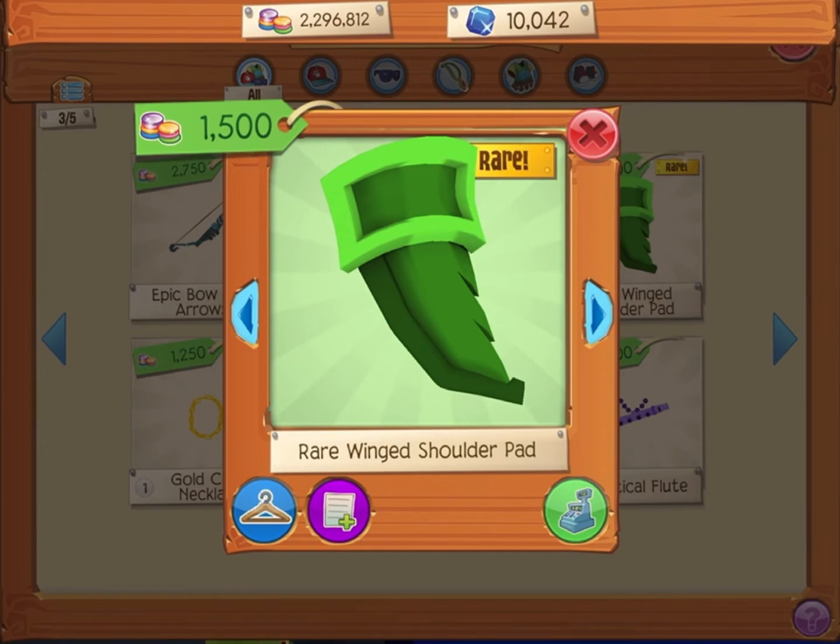Can you tell me why it's green? Why is it green? Tell me the truth — I don't like the colors. It looks like the March item, are you kidding me? I still don't like this item. It's the Rare Winged Shoulder Pad. Why do you bring this, Animal Jam?